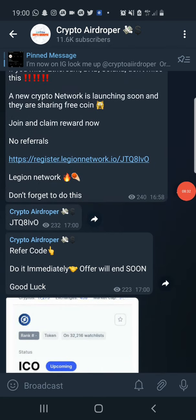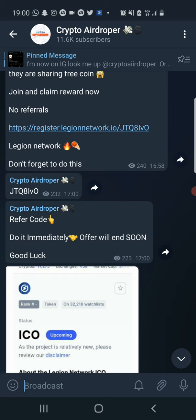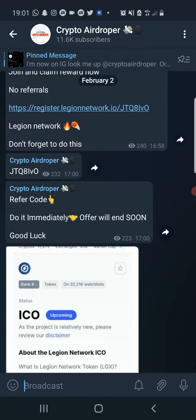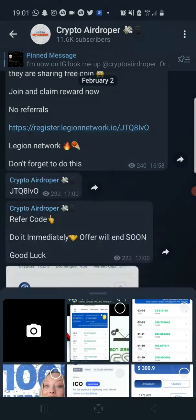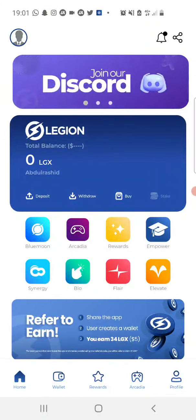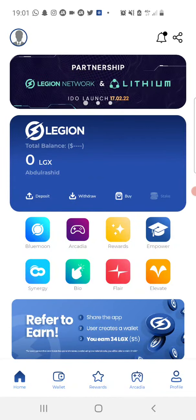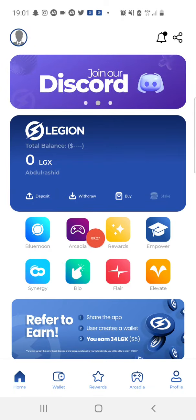Once you provide the referral code and click on 'Create an Account,' an account will be created for you. You need to verify your email to complete the process — an email will be sent to the address you provided, and once you click on it to verify, your account will be verified and you'll be able to download the app. The app is available on the Play Store. Once you download, install, and log into your account, the home page will look something like this. The IDO launch will be on the 17th of this month as already mentioned.